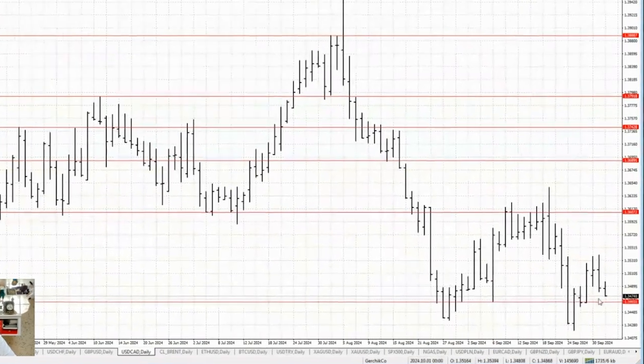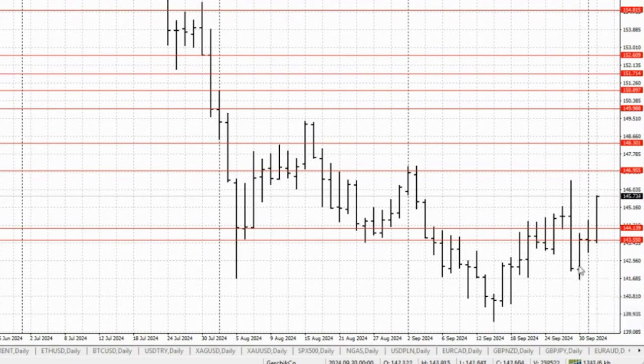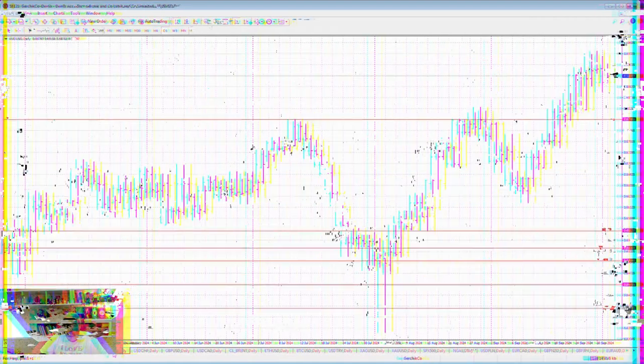The Canadian dollar has a big paranormal bar — let's see how it behaves. These kinds of moves always make me nervous because I can't explain them, and when I can't explain something, I stay out of it.